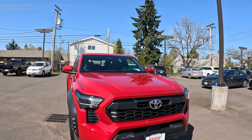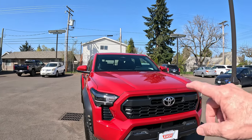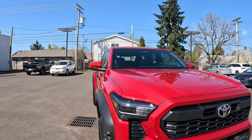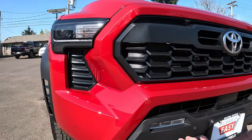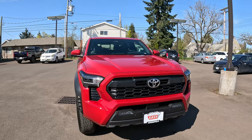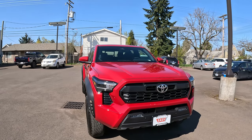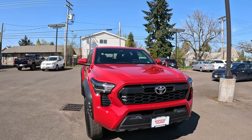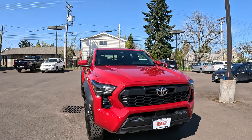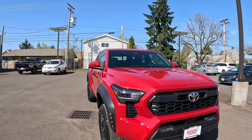Up front it does remind you of a regular Tacoma — when you see it coming down the road you know it's a Tacoma. It does have the high-definition LED headlamps and LED fog lights on every model. The TRD Pro and Trailhunter have specific rigid fog lights as an upgrade, but unfortunately those aren't available on other models.